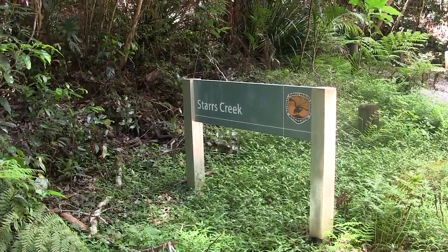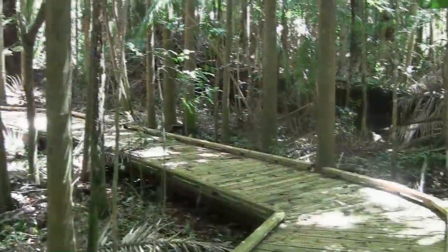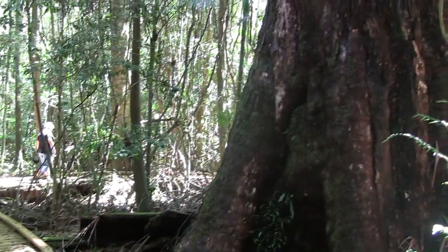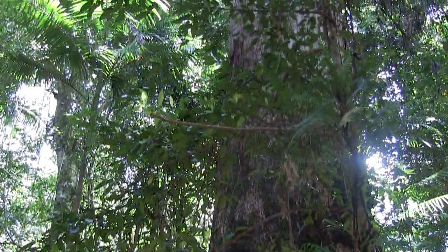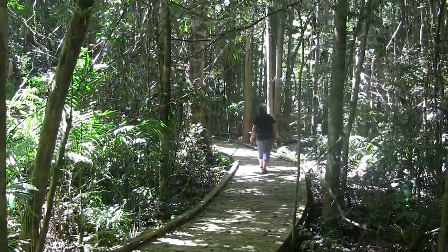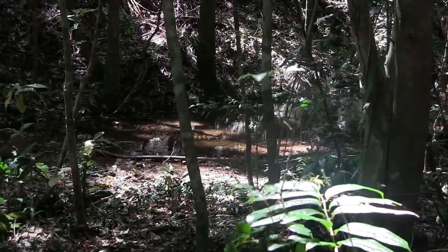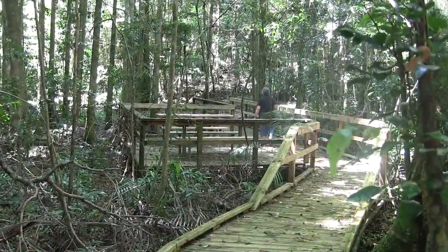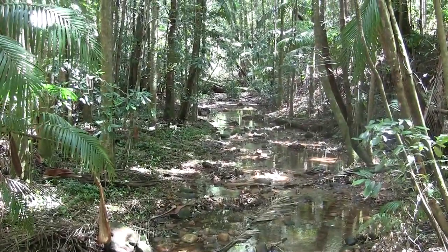Stars Creek is just a kilometer down the road, and it's a boardwalk providing wheelchair access through the forest. Past this wonderful tree — it must be three meters across the base — one of the biggest ones I've seen in New South Wales. The boardwalk continues along close to the little creek, then round the next bend it comes to a couple of picnic tables before heading back out onto the road.